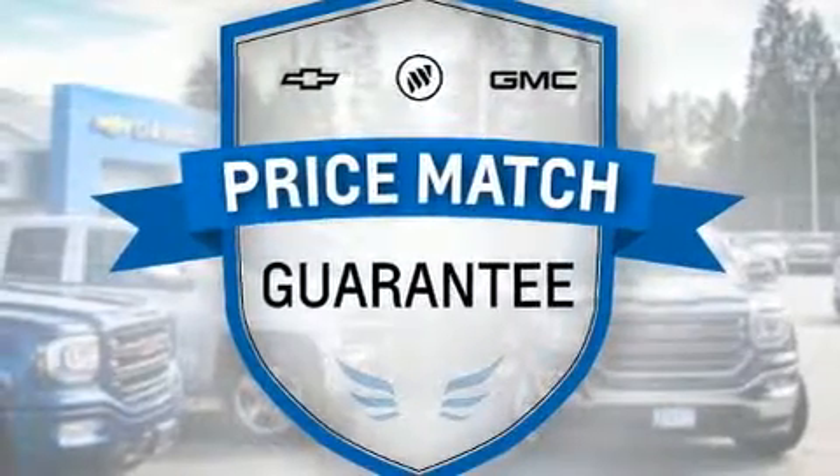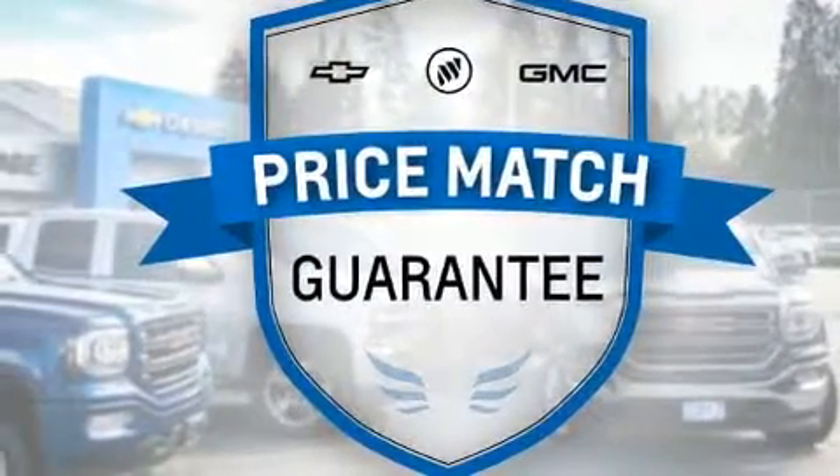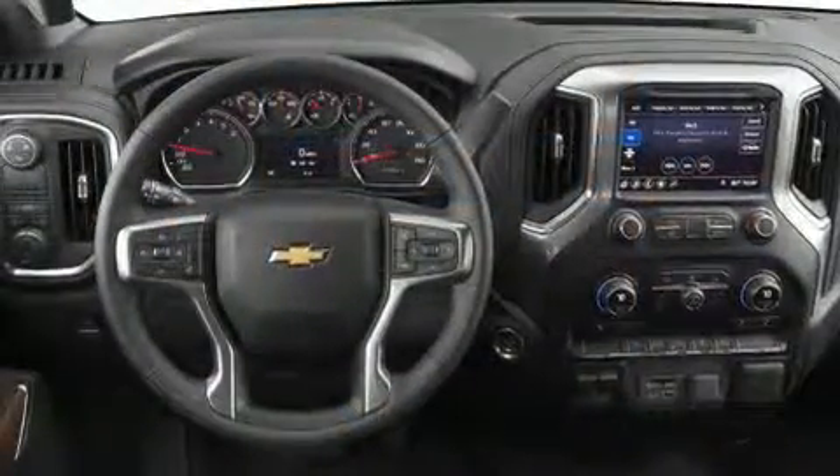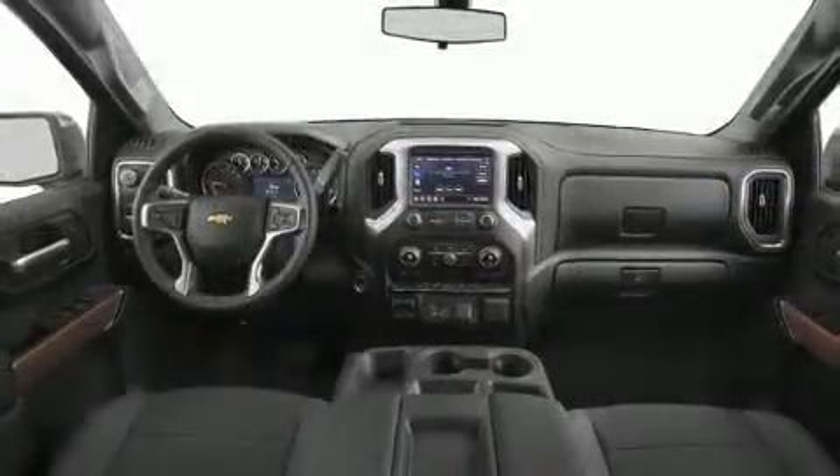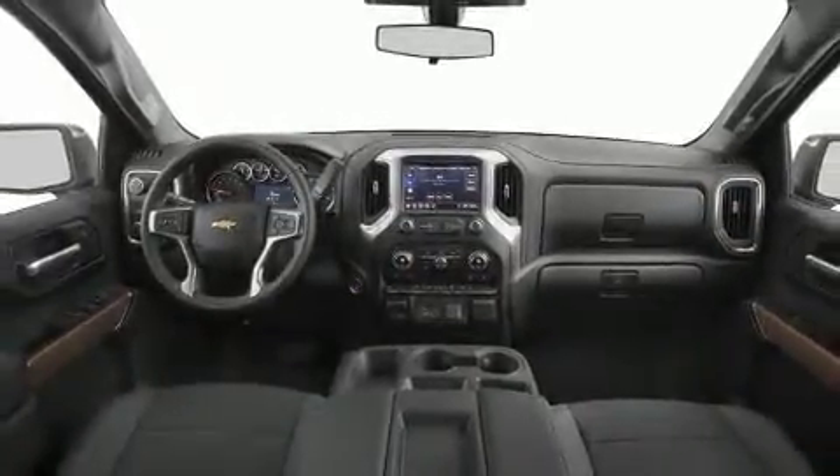Top features include power windows, front and rear reading lights, one-touch window functionality, a trip computer, a rear step bumper, automatic dimming door mirrors, front fog lights, and remote keyless entry.